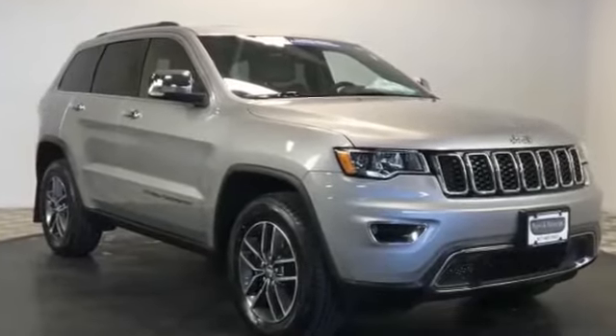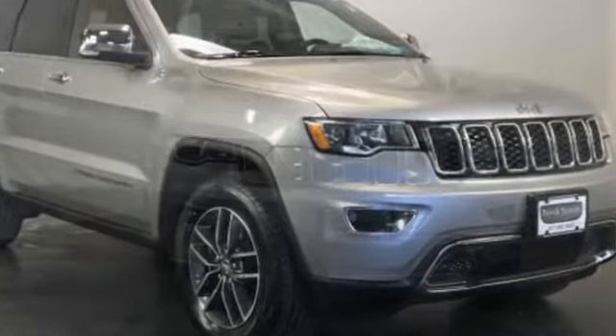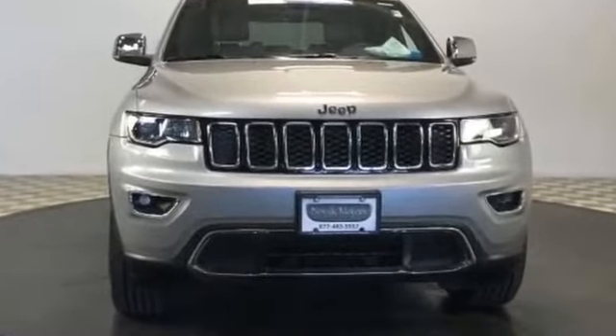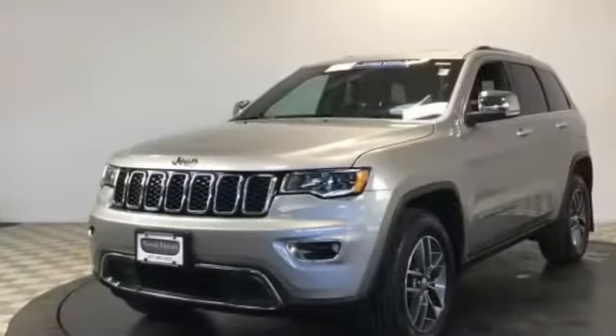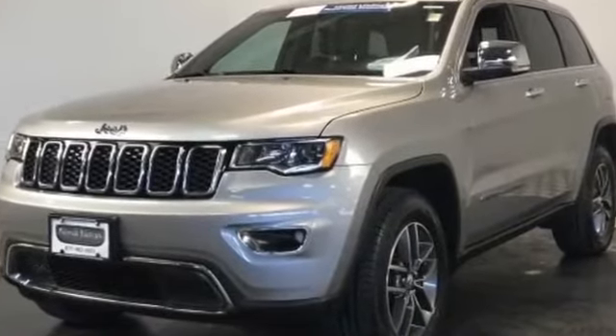2017 Jeep Grand Cherokee with less than 17,000 miles on the odometer. This SUV offers space as well as power and performance. It's equipped with a full package of convenience and efficiency such as backup camera, navigation, and side view mirrors.